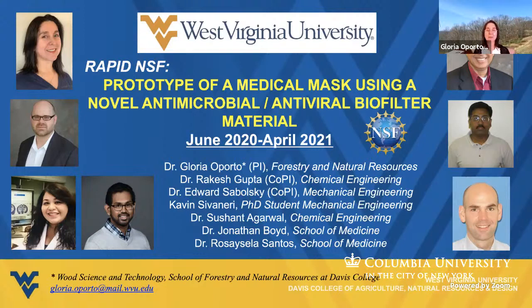Good afternoon, everybody, and thank you very much for giving us the opportunity to present our research titled 'Prototype of a Medical Mask Using a Novel Antimicrobial Antiviral Biofilter Material.' I am Gloria Oporto, Associate Professor at the Wood Science and Technology Department at West Virginia University, and here is the team that is working in this project.